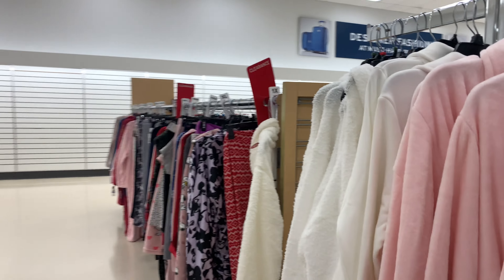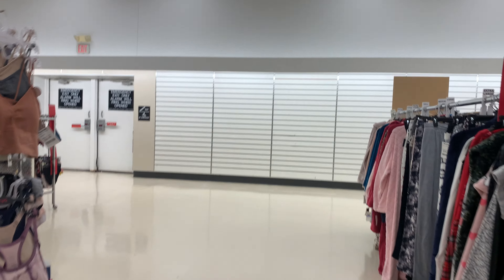This goes through towards Home Goods, which I don't think will ever go towards Home Goods. So I want to try to find any remnants of what used to be Kmart. These shelves look very original, I don't know why.